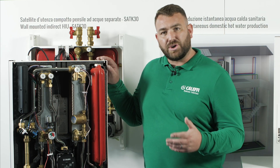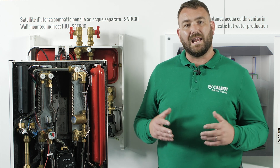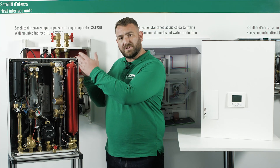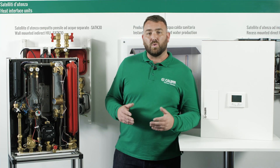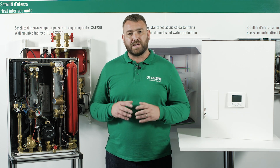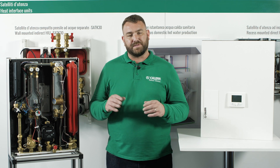The new intelligent HIU is extremely compact in design and lightweight, allowing the unit to be reversible so that the primary connections can be at the bottom or the top of the unit. There is also the option for a pre-plumb jig so all pipework can be completed without having to hang the unit on the wall, protecting it from damage.